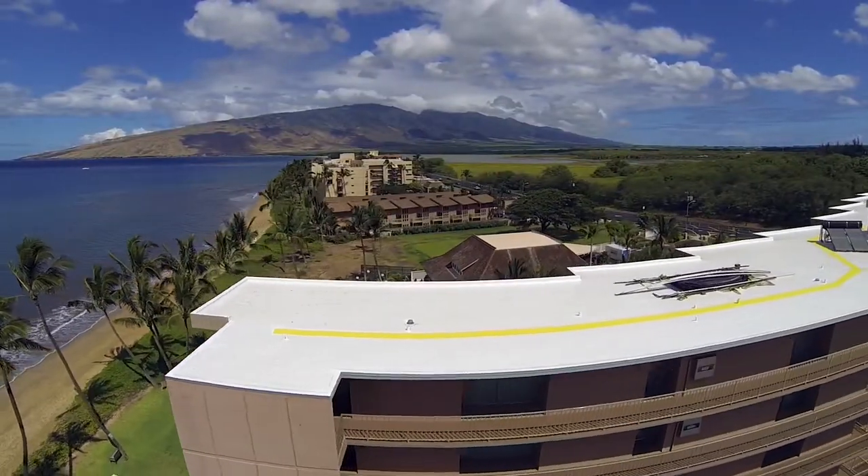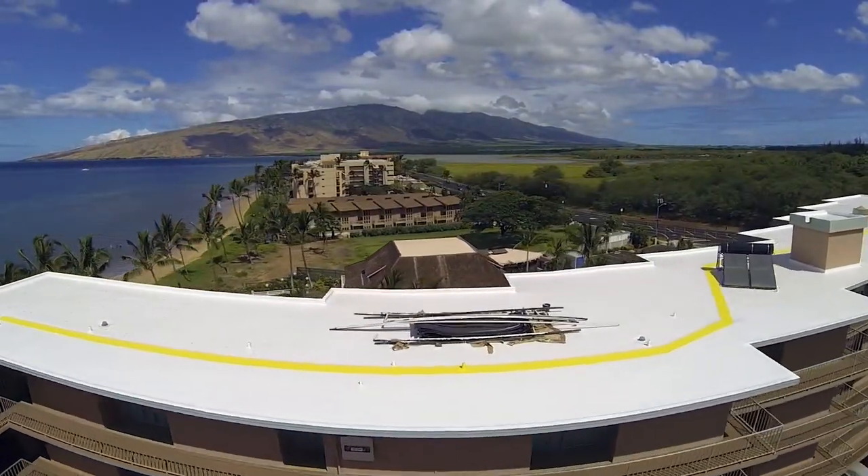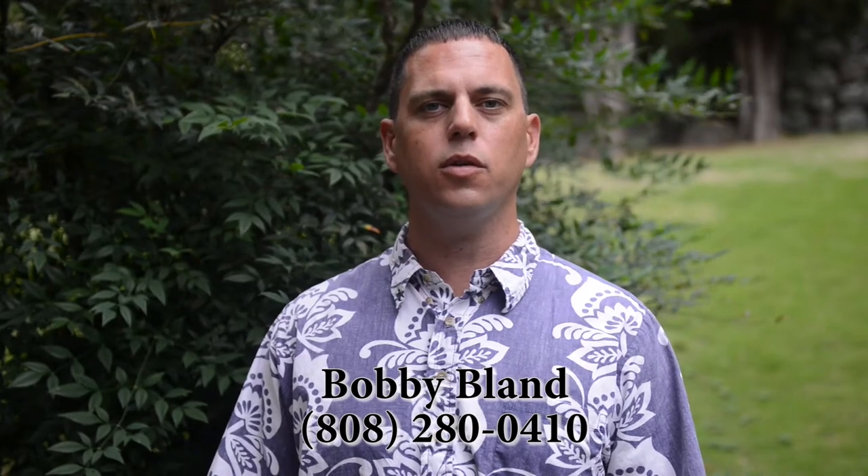If you have any further questions or would like a free roof evaluation and estimate, please call me at 808-280-0410. Mahalo for your time.